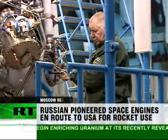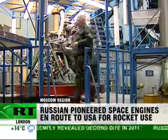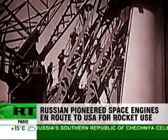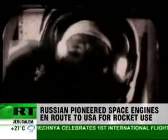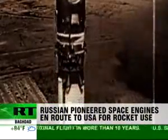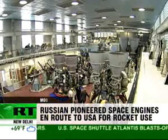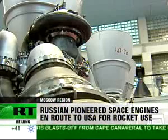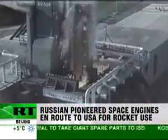For 75 years, Russia's Energomash has designed more than 50 different types of rocket engines, among them those that put the first artificial satellite into orbit, as well as sent the first human into space. With the collapse of the USSR, the work of Energomash was practically abandoned. But the multi-million dollar RD-180 project has revived the space giant, taking Russian technologies to the world and out of it.